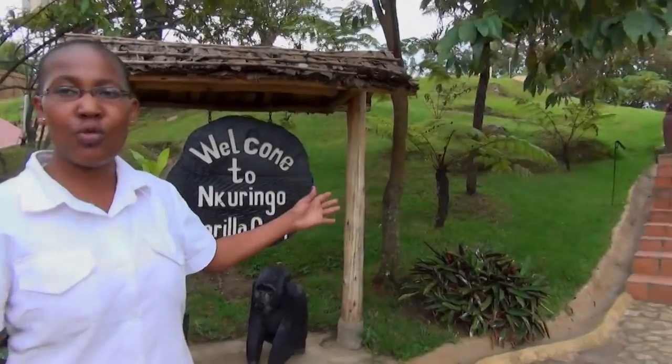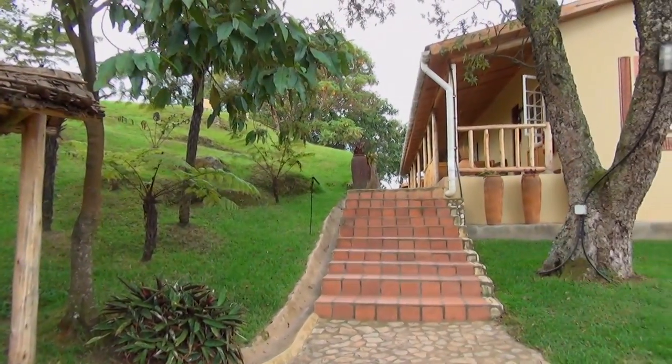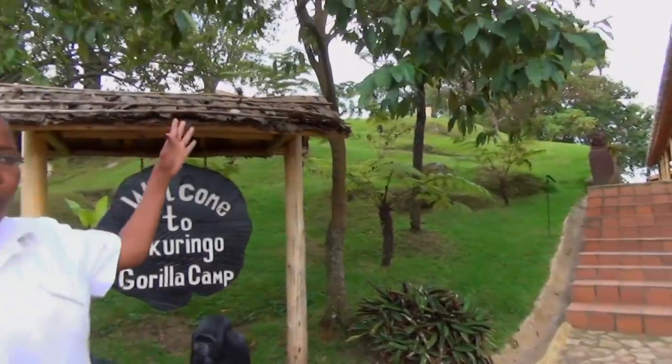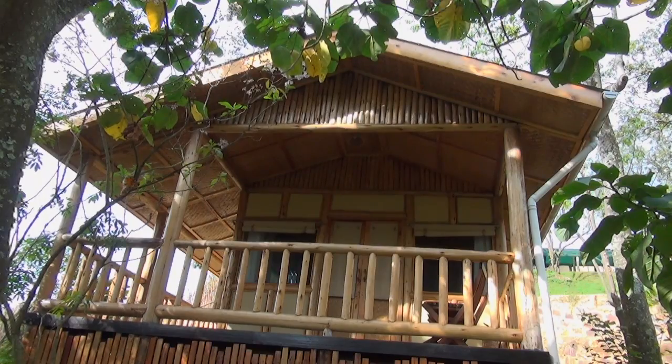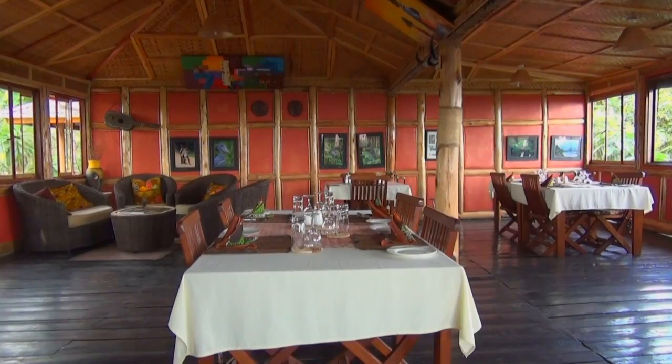On my left, we have the Virunga Terrace Rooms, which are the standard rooms. And further on the left, we have the family cottage. On my right, I have the ensuite cottages and the restaurant and the bar on the side.